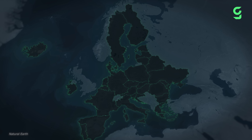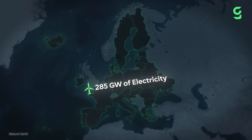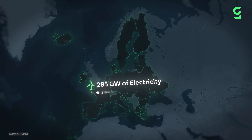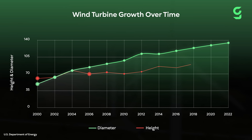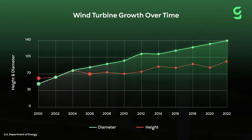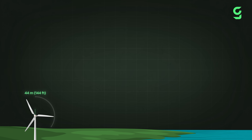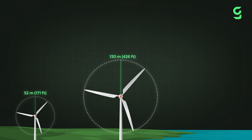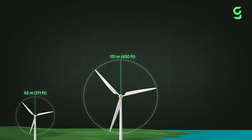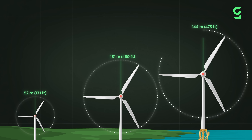Right now, Europe alone has enough wind power to produce 285 gigawatts of electricity — enough to power more than 210 million homes. And as the demand for energy keeps increasing, turbines are getting bigger and taller every year. An average wind turbine blade on land is around 52 meters long, but the biggest ones are over 131 meters long. And the biggest offshore blades are even bigger — over 150 meters long.